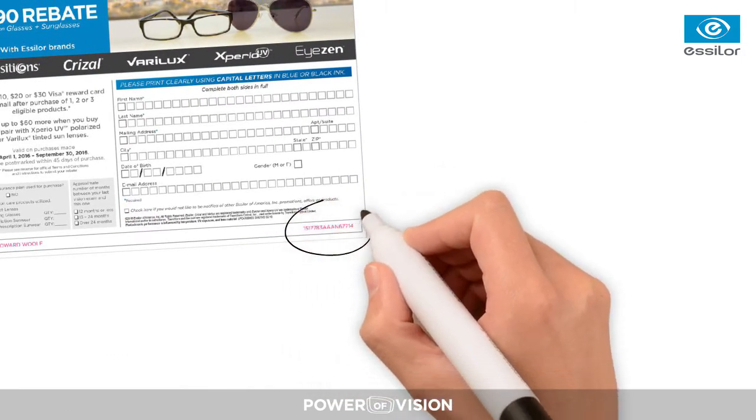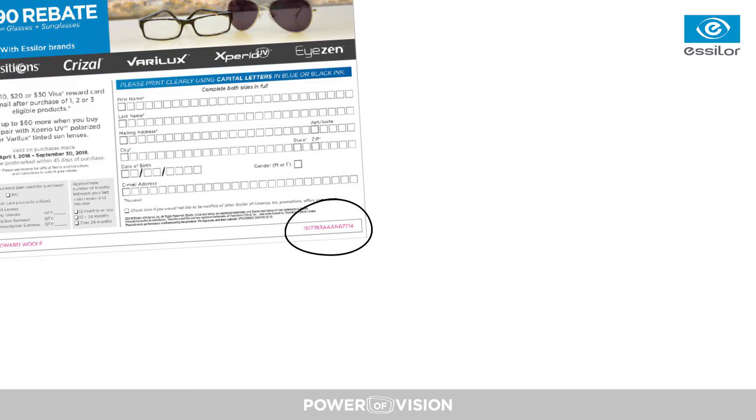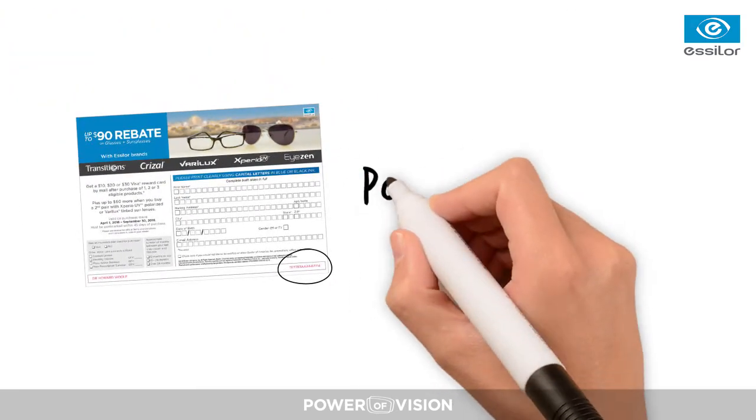It's important to note that each rebate form has a unique tracking number and forms should not be duplicated. Using duplicate copies of rebate forms will lead to your patient's rebate submissions being rejected.